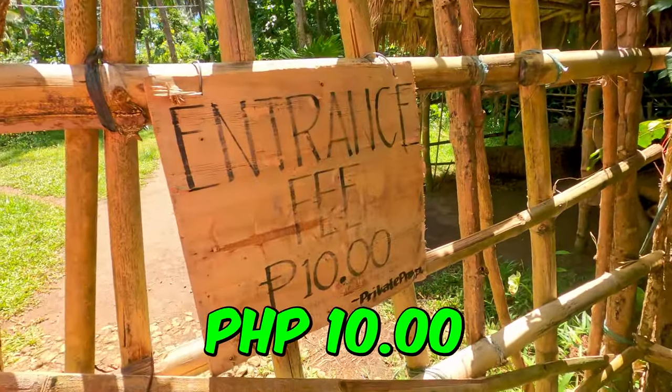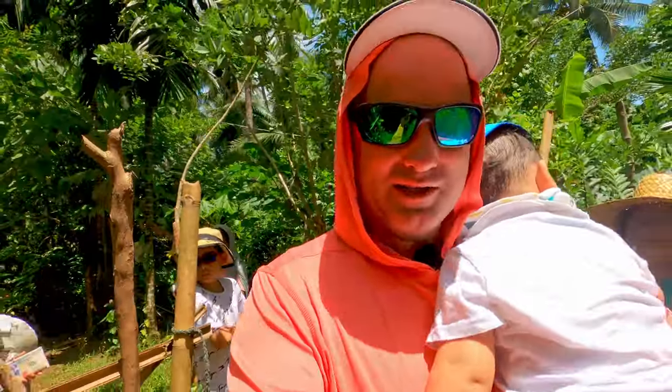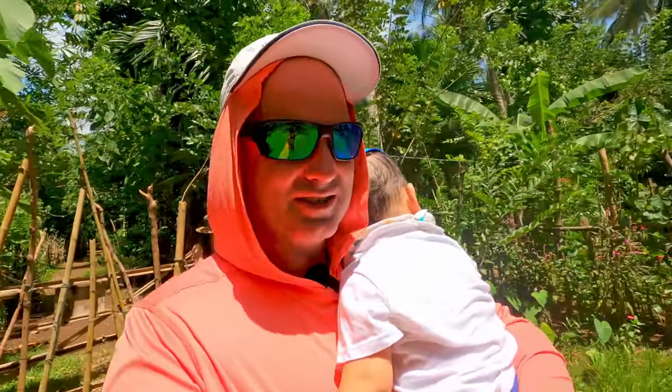Entrance fee: 10 pesos. We pay a little 10-peso tax — 40 pesos, 80 cents U.S. Not bad at all. Look at all the coconut trees.